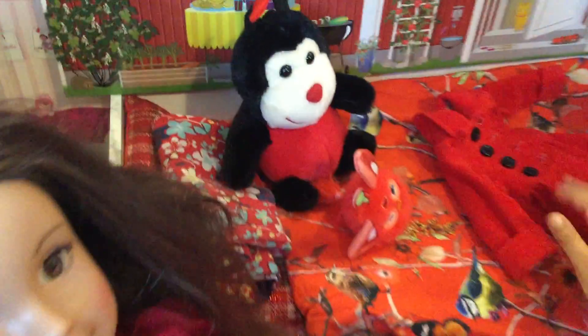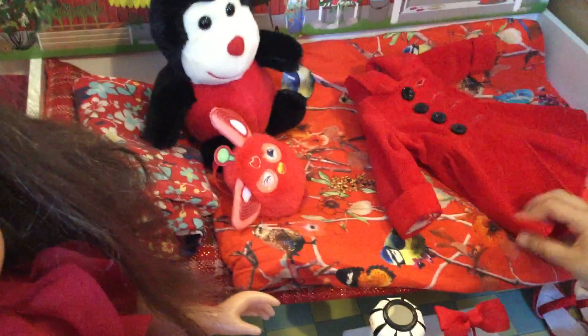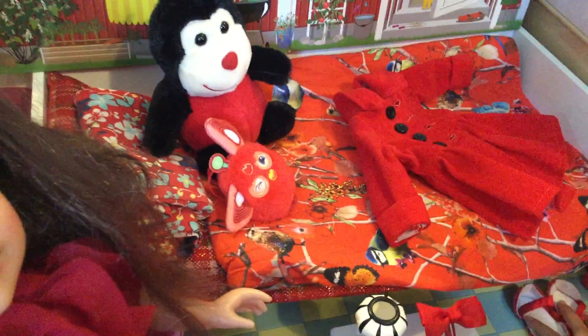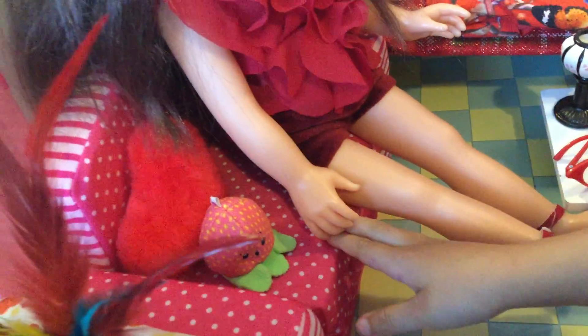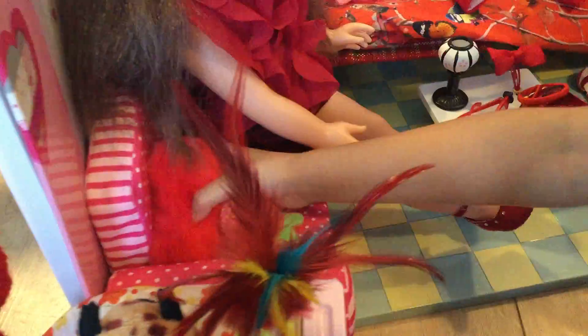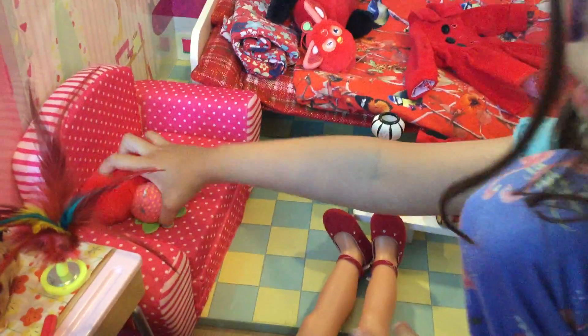Here is the bed because we tried our best to get some red stuff and a red coat and some shoes. And there's like this sofa that transforms into a bed.